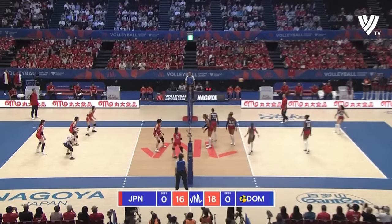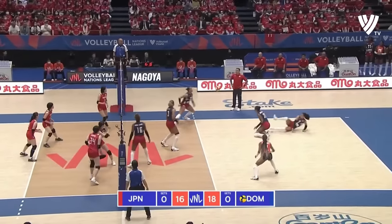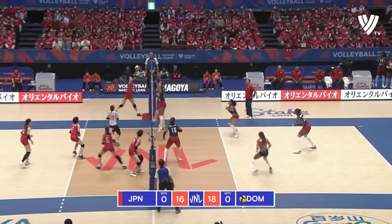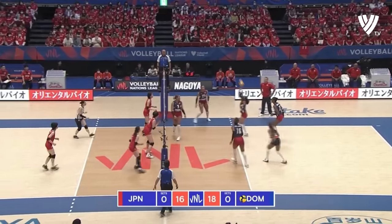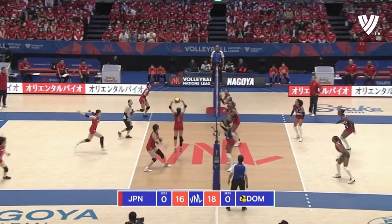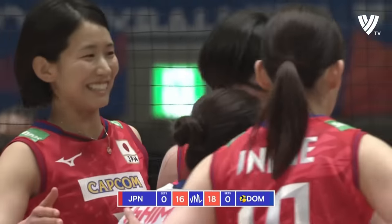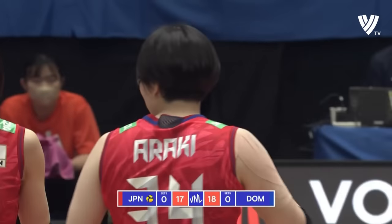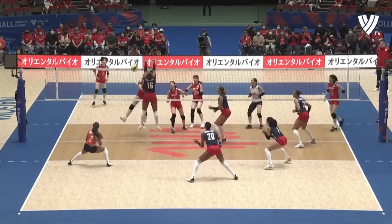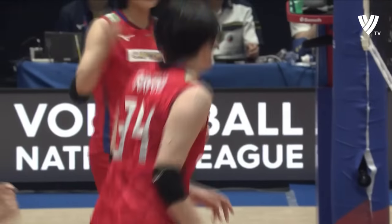Koga gets it done, wrapping it all up. Excellent dig — get in, get in, take it. Taking no chances. With the speed of that attack, just too good. And it puts Japan up — they take the point, taking advantage of that free ball and keeping themselves in.